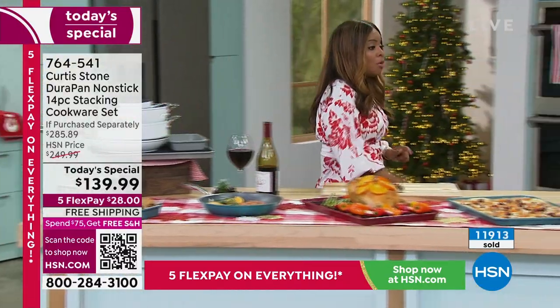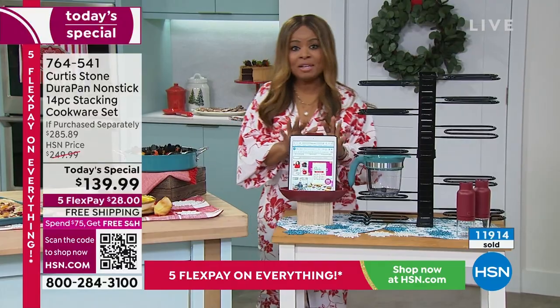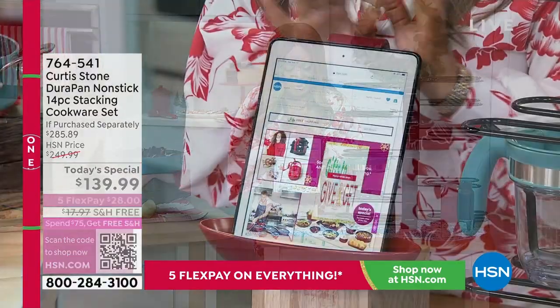I'm going to walk over and show you the lid rest — you want to add this to your order. We popped an iPad at ours, so you can pop an iPad on it too.